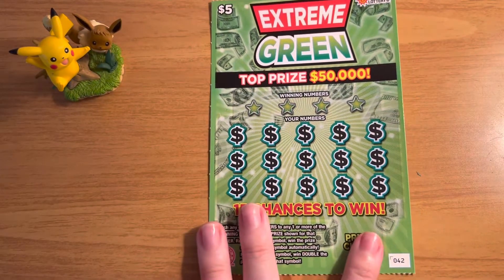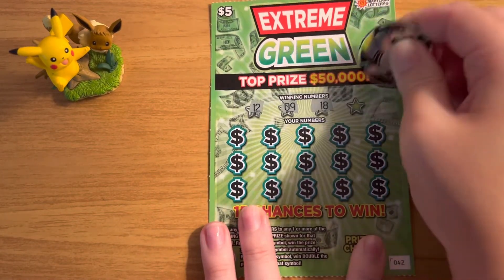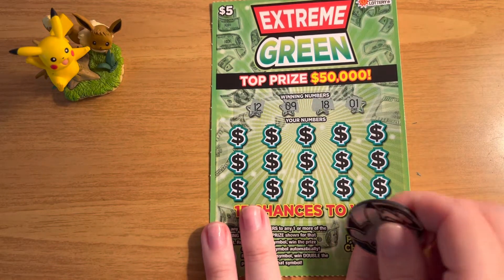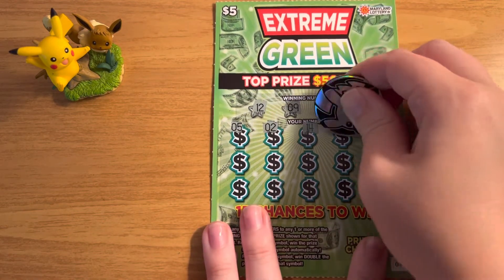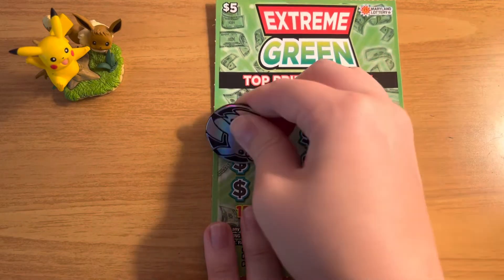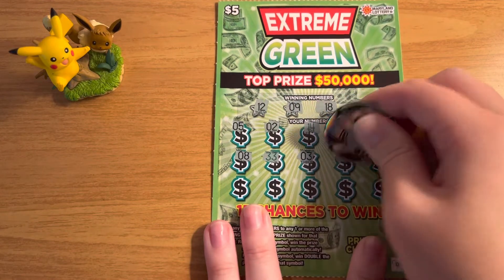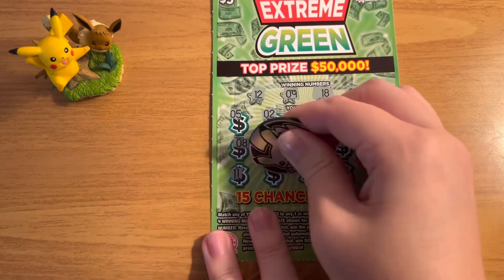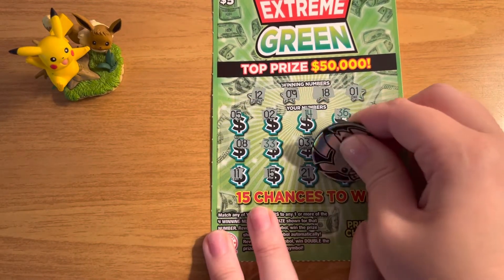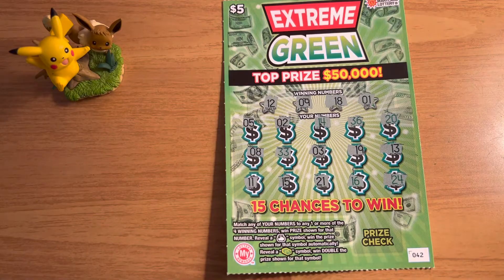Let's see if we can get two winners in a row and get some last ticket magic on ticket number 42, with winning numbers 12, 9, 18, and 1. And the last row. All right, so it looks like we just had the one winner, but we did get half our money back.